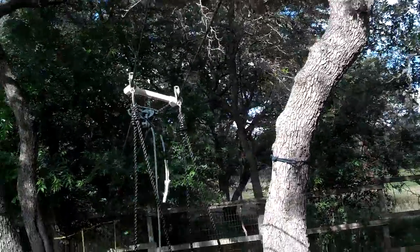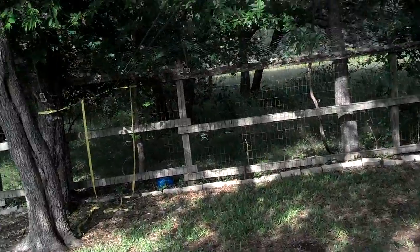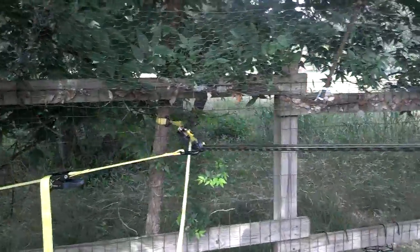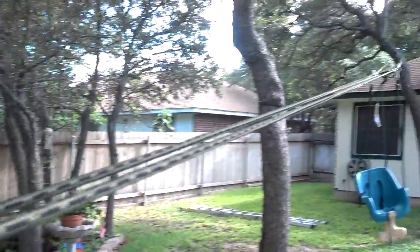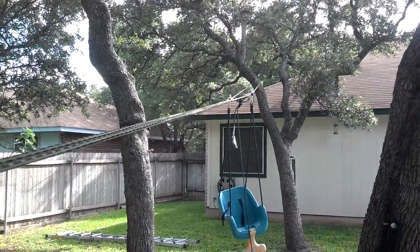Some rope and pulleys from Harbor Freight, a couple of ratchet straps down here for the tension. Sets up pretty quick. Good old country fun.